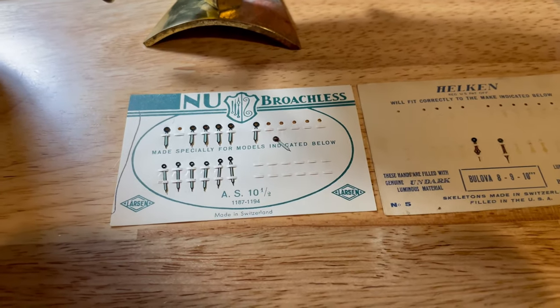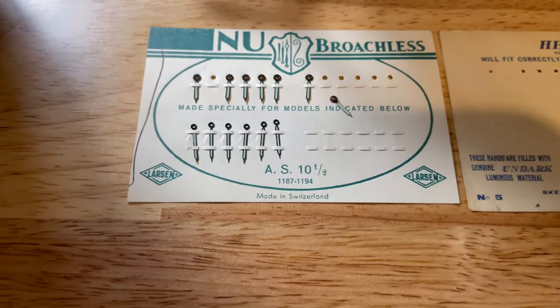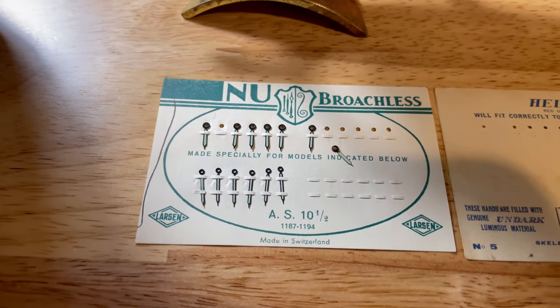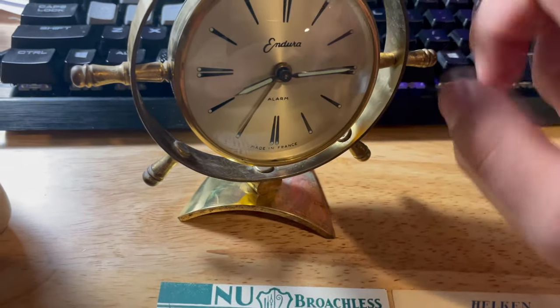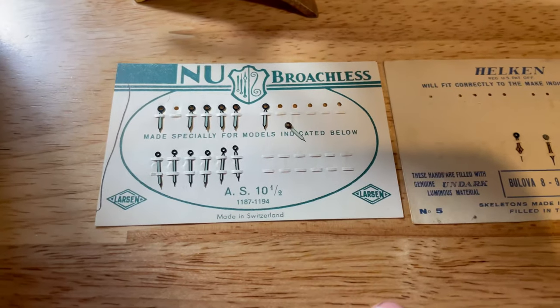They're quite radioactive, but they're not a danger unless I swallow them or grind off the paint and snort or eat it. Obviously I'm not going to do that. I have removed this glass to clean it and see how radioactive it is. These are a bit more radioactive — they seem to have more radium on them.